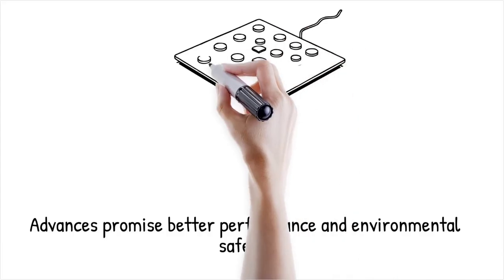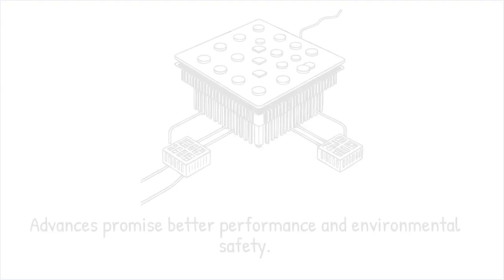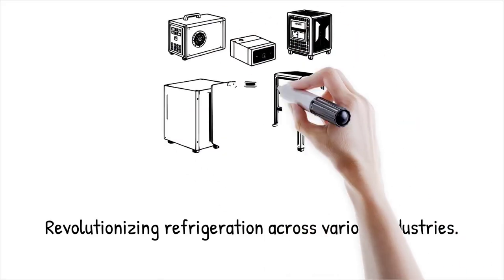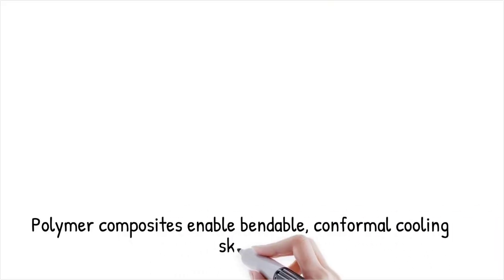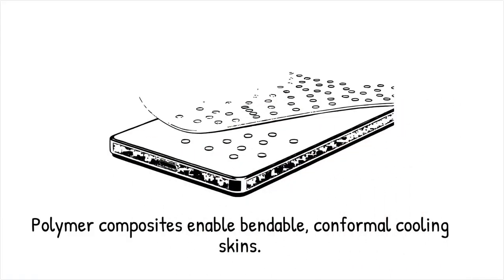Advances in lead-free electrocaloric materials, flexible thin-film processing, and nanoscale layering promise improved performance and environmental safety. Coupling electrocaloric modules with predictive control algorithms could optimize cooling cycles for dynamic loads. If successful, solid-state refrigeration could revolutionize fields ranging from medical storage to climate-controlled wearables. Research into polymer composites with embedded ferroelectric nanoparticles shows potential for bendable, conformal cooling skins — like a cooling tattoo you can apply to electronics or even clothing, discreetly managing heat at the flick of an electric switch.